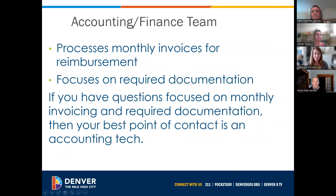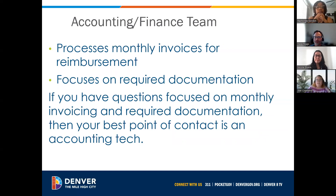My name is Star, and I'm with the Accounts Payable team. We are the ones that will process your invoices and get you paid for the work that you're doing. We work closely with the program officer throughout the contract. We process the invoices for reimbursement and focus on the required documentation that was written within the contract. If you have questions, you can reach out directly to the HOST AP inbox. We'll work closely with your program officer, or you can reach out directly and they'll loop us in as needed.